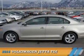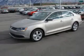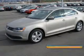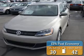Presenting the 2014 Volkswagen Jetta. It's powered by front-wheel drive, a two-liter, four-cylinder engine, and an automatic transmission. Great fuel efficiency saves you money by requiring fewer trips to the gas station.